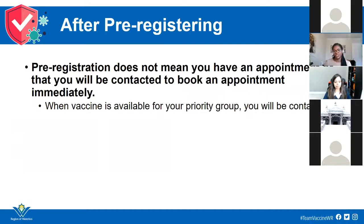When you pre-register for one of the existing sites, that does not mean you have an appointment booked or that you will be contacted immediately. When you pre-register, you enter how you would like the region to get in touch with you to book your appointment — by email, text message, or phone. Typically, the response time for text message and email is a little bit faster, so if you wanted to hear back sooner, use email or text message. Or you could ask someone to help you with that.